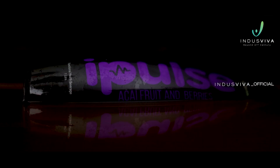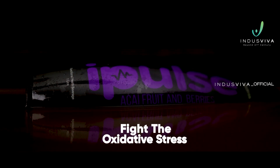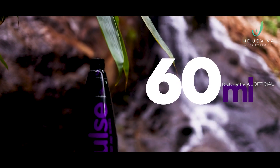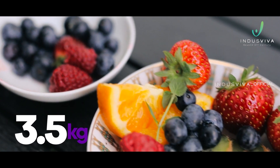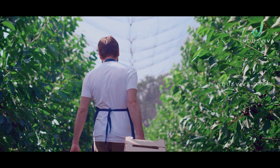This is where iPulse plays a pivotal role to fight oxidative stress. 60 ml of iPulse gives you the benefit of 3.5 kg of freshly plucked organic garden fruits.